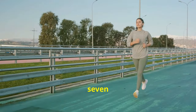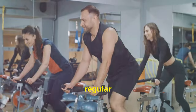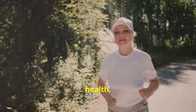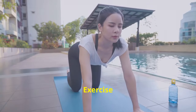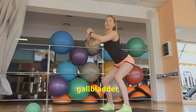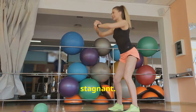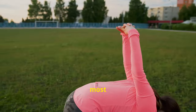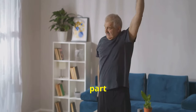Tip number seven: exercise regularly. When you engage in regular physical activity, you're not only burning calories and improving cardiovascular health, but also boosting your metabolism and promoting healthy digestion. Exercise helps stimulate the muscles in your digestive tract, including your gallbladder, which keeps things moving and prevents bile from becoming stagnant. Aim for at least 30 minutes of moderate intensity exercise most days of the week.